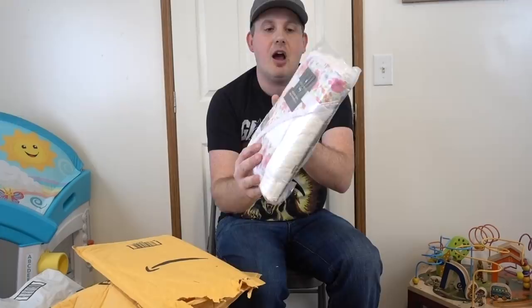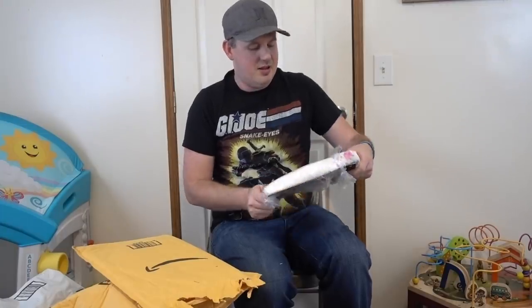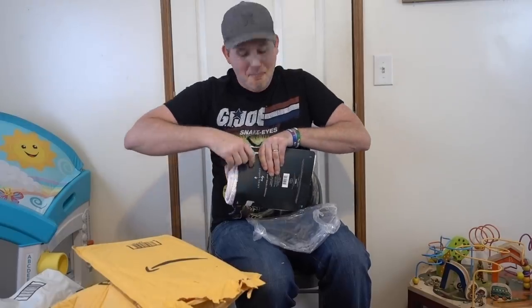Always cut away when you are cutting a package, otherwise you could poke an eye out. Oh, what is this? From Kelsey — thank you, Kelsey. This is a hooded towel and washcloth by Lord Ashley Baby, 100% cotton. I only buy 99% cotton, so this must be amazing.